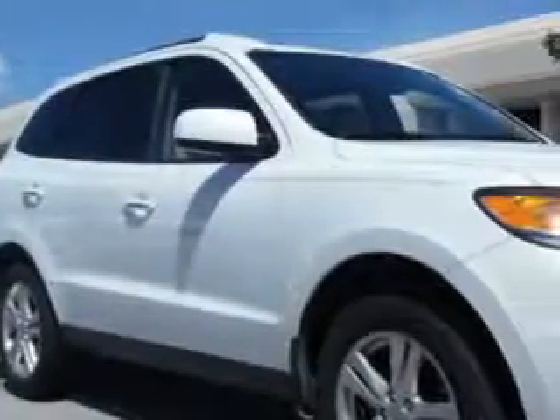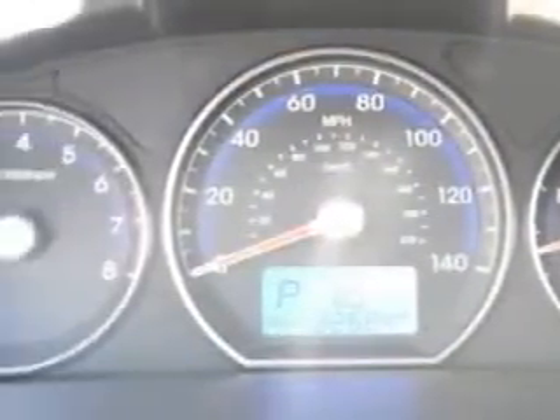Check out this white 2012 Hyundai Santa Fe SUV, equipped with a 4-cylinder engine and an automatic transmission. Enjoy an exceptional 28 miles to the gallon on this great SUV with features like: